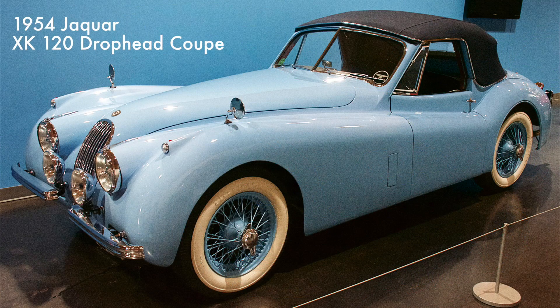This Jaguar sports car had a 3.4-liter straight-six engine. The 120 in its name referred to the car's top speed of 120 miles per hour — faster with the windscreen removed. It was the world's fastest production car at the time of its launch in 1948. Between 1948 and 1954, 12,055 cars were produced.